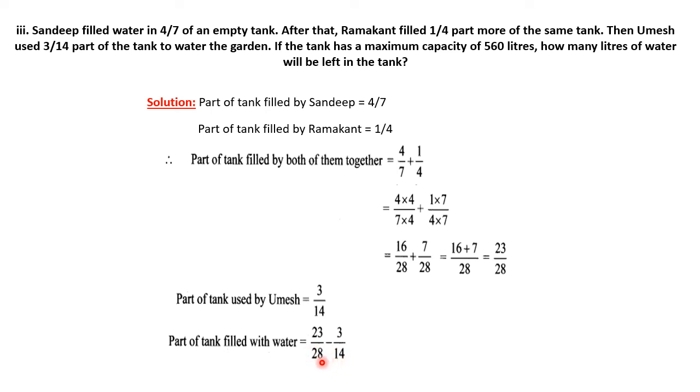Now one denominator is 28 and the other is 14, so we convert to like fractions. We keep the first fraction as is and multiply the second fraction by 2. The denominator becomes 28 and 28. So 23 minus 6 equals 17, meaning 17/28 of the tank has water remaining.